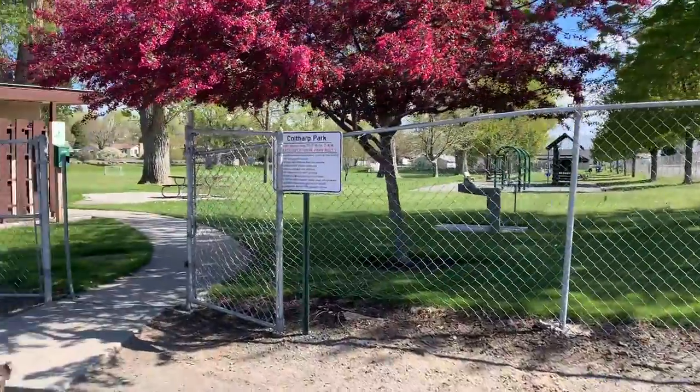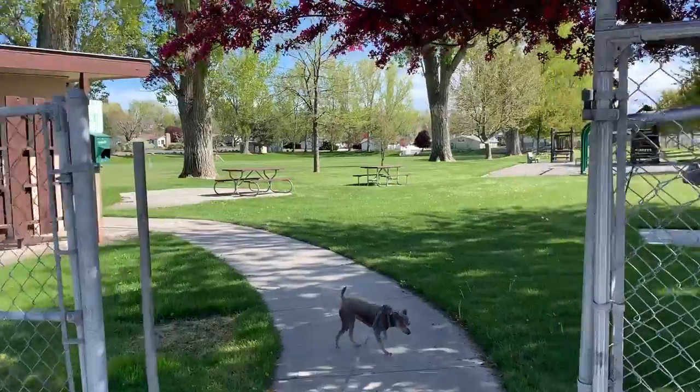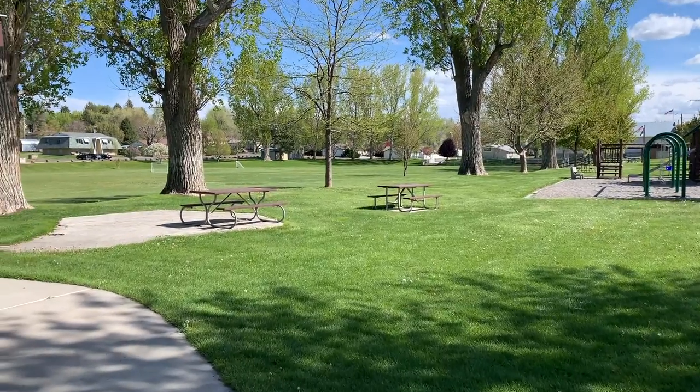This is City Park in Hagerman, Idaho. And I've got a pretty exciting update on some really cool new things going on in the Hagerman Valley — that's coming up next.